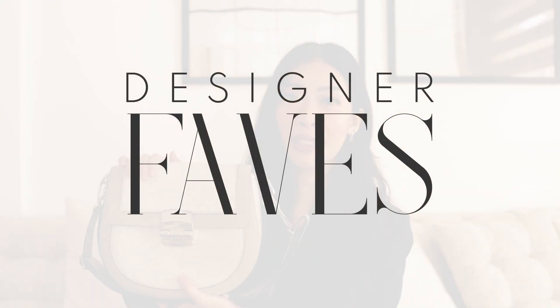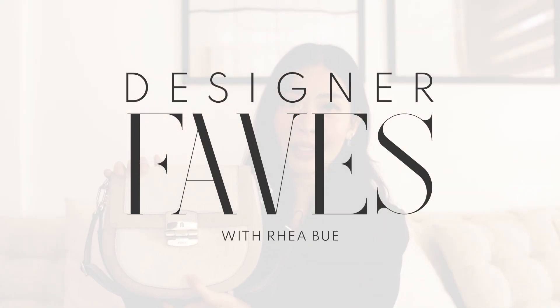So when this came out, I knew that I had to wear this on my wedding day. Buenos dias Preview, Rhea Buet here, and today I'll be sharing my favorite designer items.